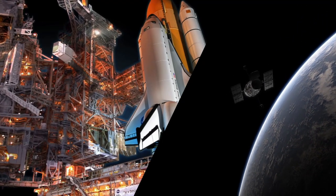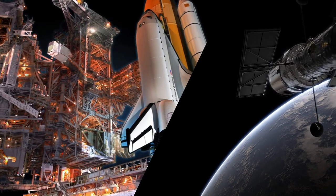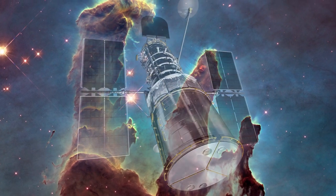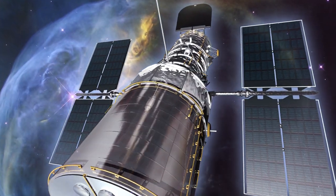April has a unique significance in astronomy, because it marks the anniversary of the Hubble Space Telescope's launch in 1990, from the Kennedy Space Center in the US. A collaboration between ESA and NASA, it was the first space telescope of its kind.